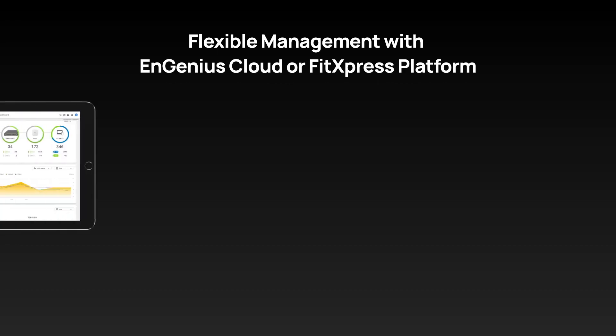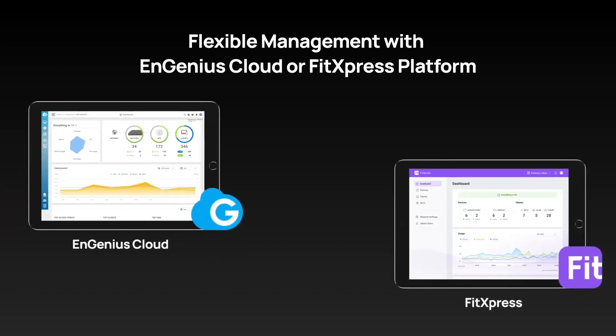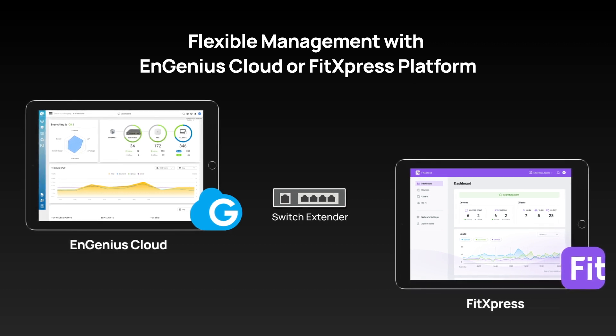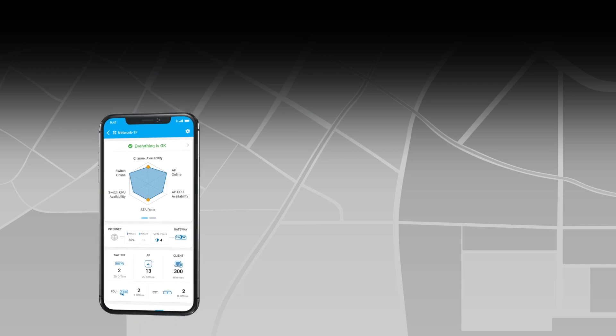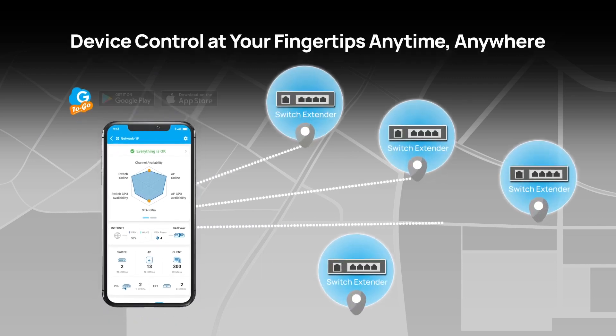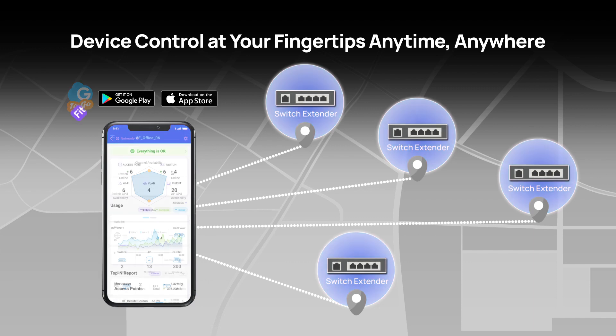This switch extender also comes with flexible cloud management. Utilizing NGenius Cloud or FitXpress, you can efficiently streamline device management through a centralized platform. You can also monitor and manage the devices anytime, anywhere using either the Cloud2Go or FitXpress mobile app.